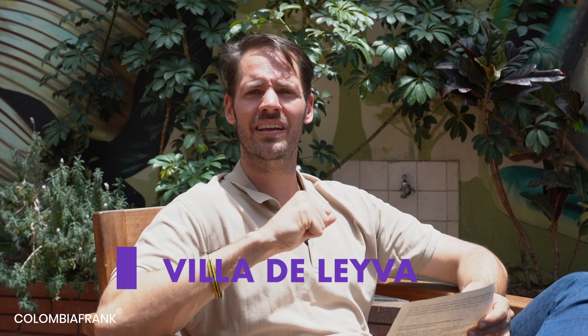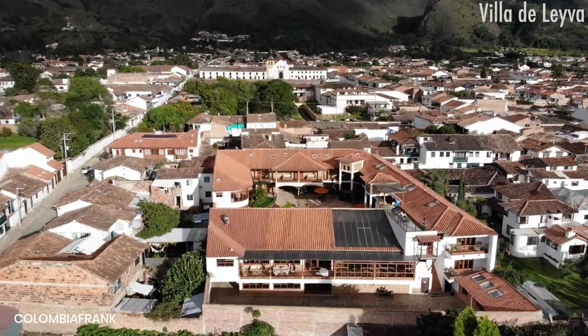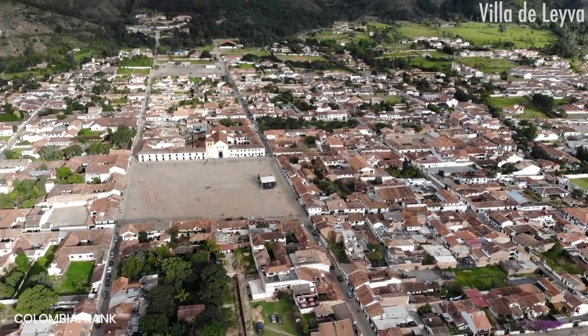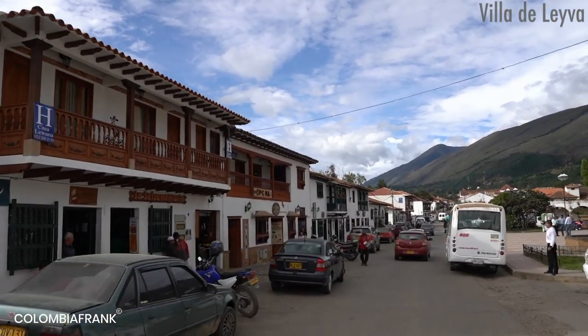Going further north you come to Villa de Leyva, about four hours' drive away. There's plenty of information in other videos — it's one of the heritage towns of Colombia and a great plan to visit. The whole department of Boyacá also offers a lot. For all this information, go to the search engine and type in 'Pelecanos Bogota travel guide' — you'll find links, descriptions, and photos in a very complete and comprehensive guide.